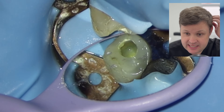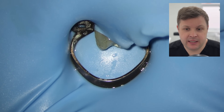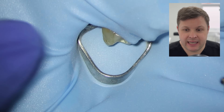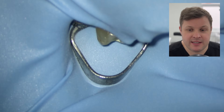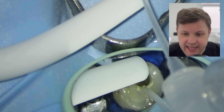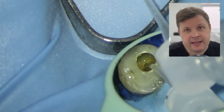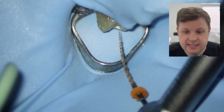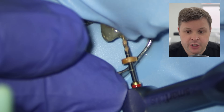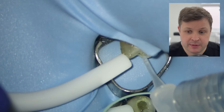I can see there's been some excess and the clamp is a little loose, so I'm going to remove it and place a smaller clamp to hold the tooth better. I'm also using a bit of Liquidam. After initial irrigation and assessment, the orifice looks a bit small, so I'm using a size 25 HyFlex as an orifice opener to get as much straight-line access as possible.